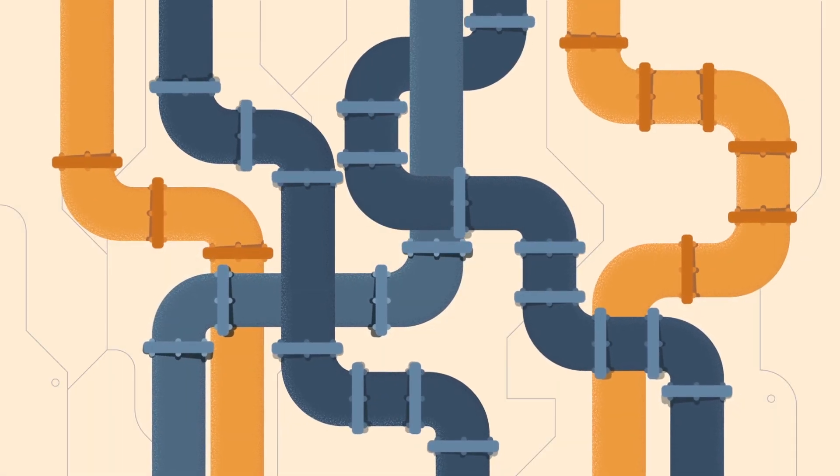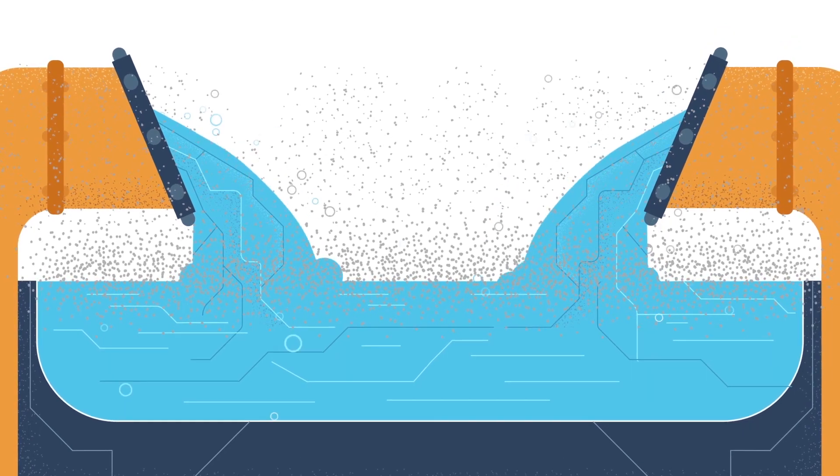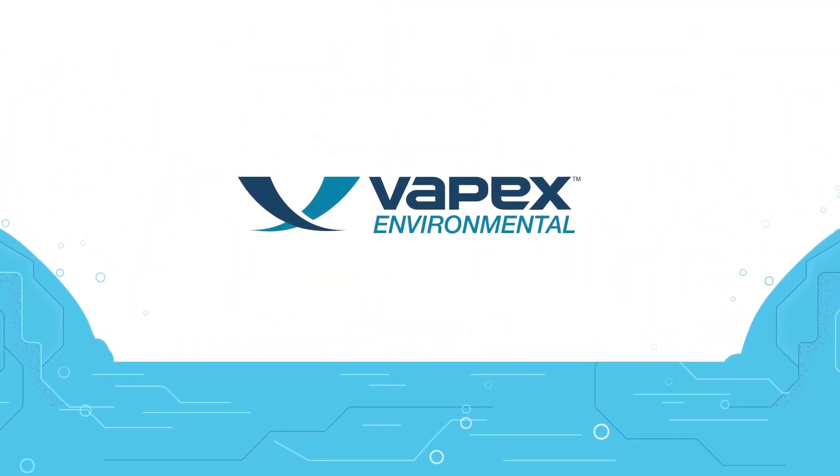For municipal wastewater applications, offensive odors are just part of doing business. But with Vapex Environmental, they don't have to be.